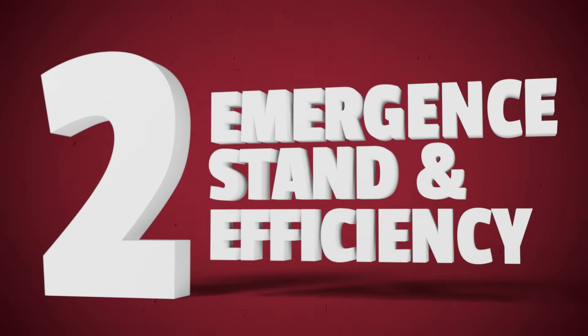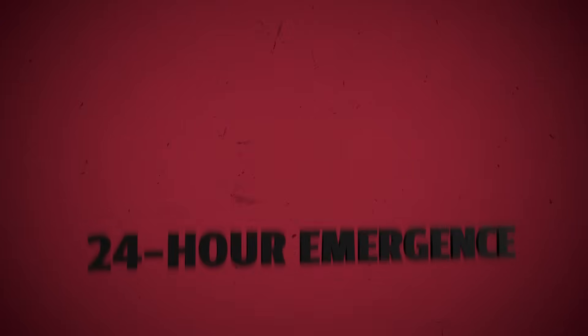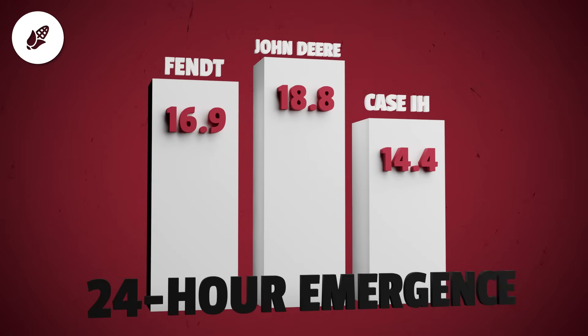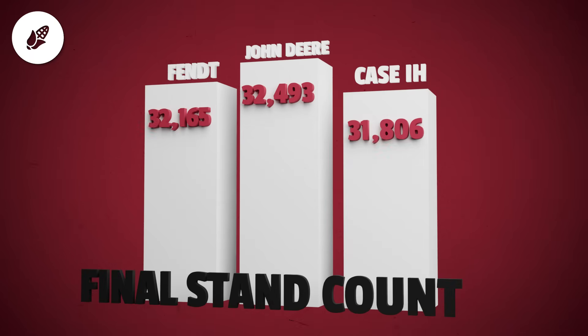Part 2: 24-hour emergence stand and efficiency. Let's start with emergence. In the first 24 hours, John Deere led the pack with an average of 18.8 plants emerged. Fent followed at 16.9 and Case IH came in at 14.4. Those early leads showed up in final stand counts and spacing accuracy. Final corn populations for Deere came in at 32,493; for Fent, 32,165; and for Case IH, 31,806.